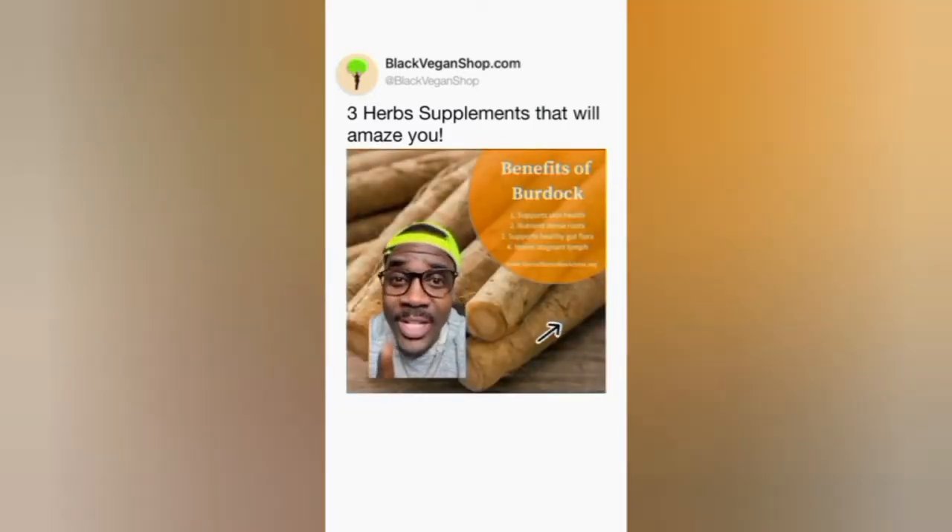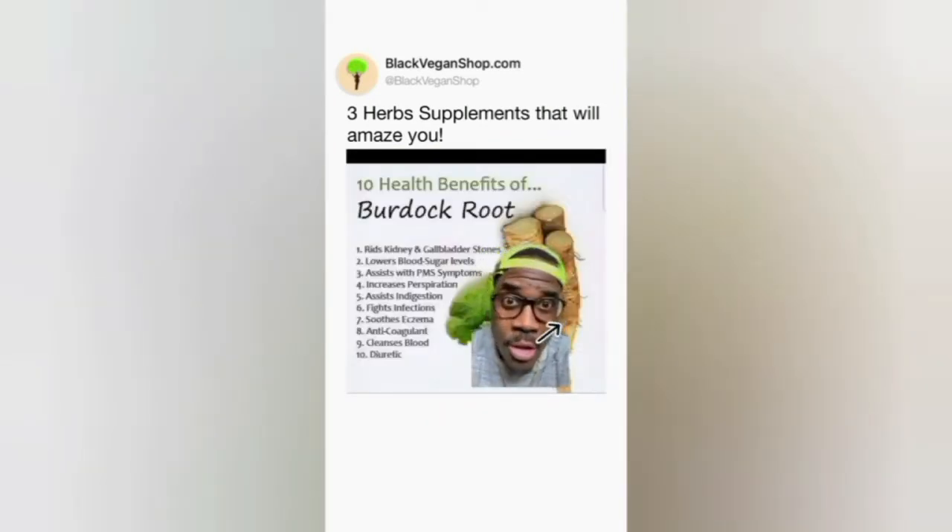Starting with burdock root — it's very nutrient dense, it supports skin health, and it's great for your lymphatic system. Diabetes? Burdock root. Kidney stones, gallstones? Burdock root. Want to clean your blood? PMS symptoms, ladies? Burdock root.